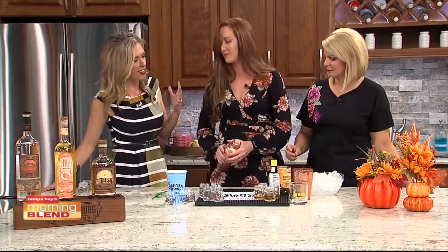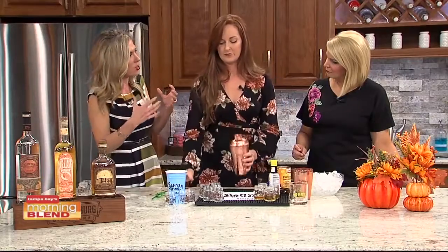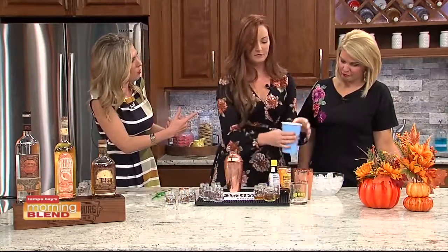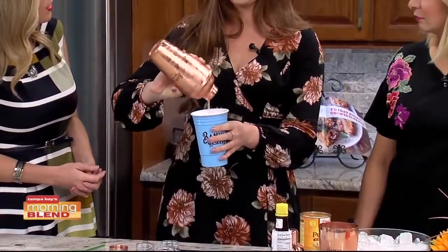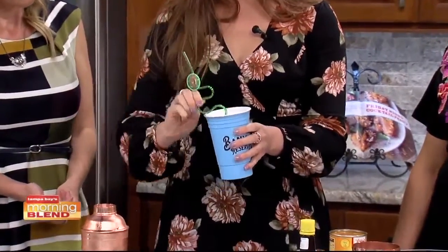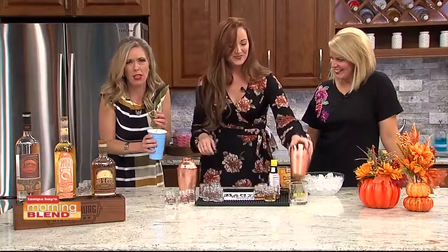What always fascinates me about when people like yourself come on our show is the different combinations of things. I would have never thought to put an orange liqueur with some of the other things you just talked about. The orange liqueur actually plays into the Banyan very, very well — it's just a great mixing drink. So we have a little football straw here — that's for you.